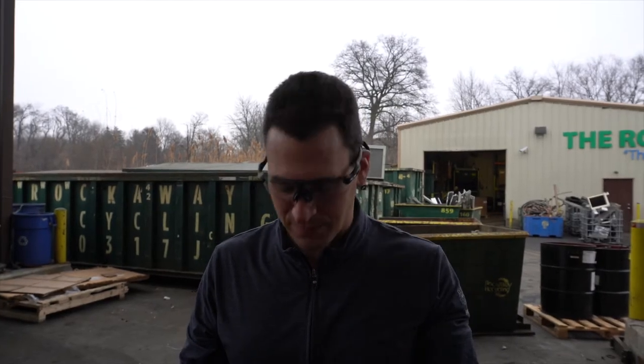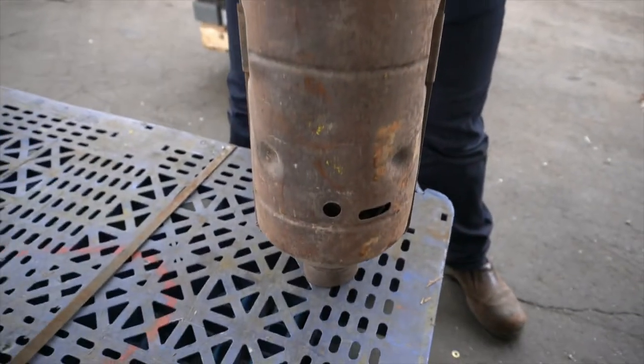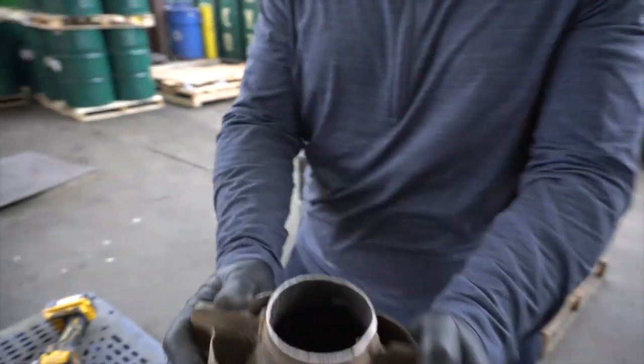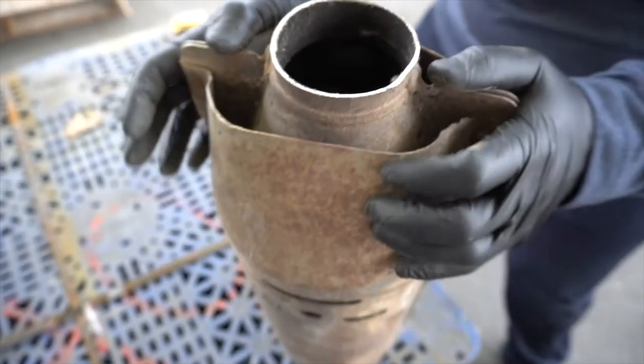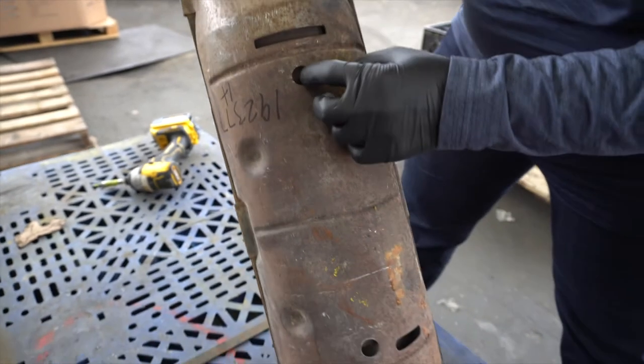Today we have a regular torpedo catalytic converter and there are a bunch of things we want to point out about this unit. First, it's nice having both ends cut — it makes it easy to look inside and see that this is full. These torpedo units are generally off of Fords; they have the slots and the dots, and that's how you're able to identify them.